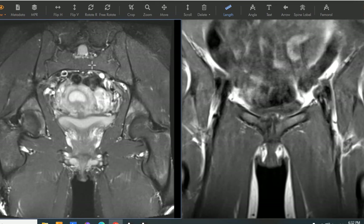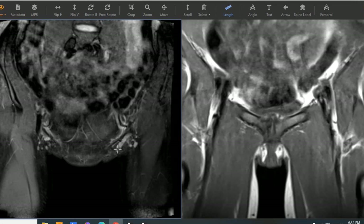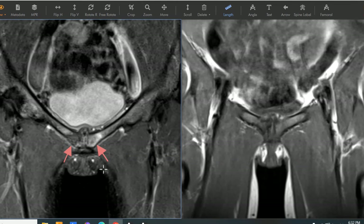We see her sacrum up here. There's no sacral stress fracture. The sacrum is in the middle. This is her left SI joint, right SI joint. They look normal in other views, but as we go forward through the pelvis, we're going to get to the finding right down here that we're worried about.